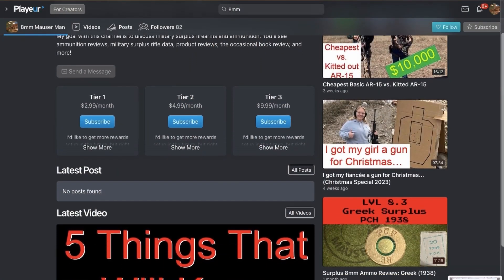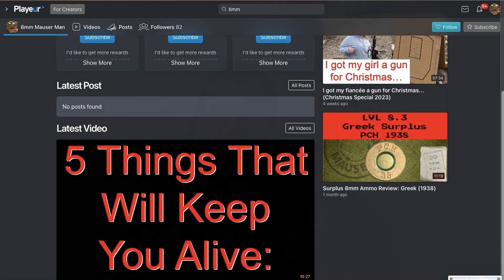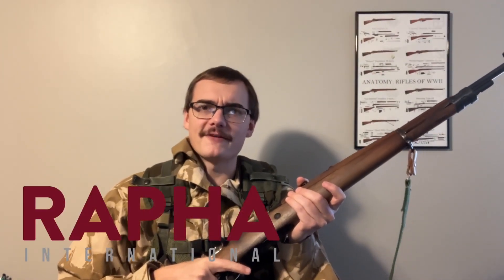Third, in the description there is a link to Playeur. Playeur is like YouTube and Patreon put together, but they don't take as much of your money, so it goes to supporting the content that you want to see. Finally, I'd like to add that 20% of all of the money that comes into this channel goes to supporting Rafa International, an organization that helps fight sex trafficking worldwide.